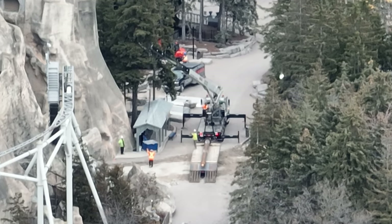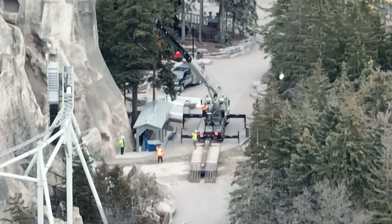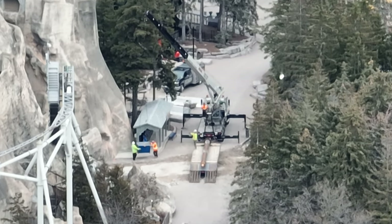That equipment arriving is not a support column for a coaster — we wish! But you're going to see a lot of action taking place now. The footings inside the mountain, from what I understand, are done and they are working from the inside out. Now that we are in the tunnel part of the ride, I would expect to see a lot more action over the next couple of months as we head outward.